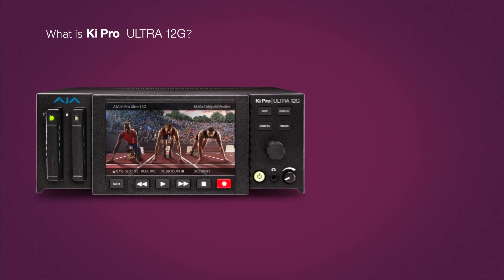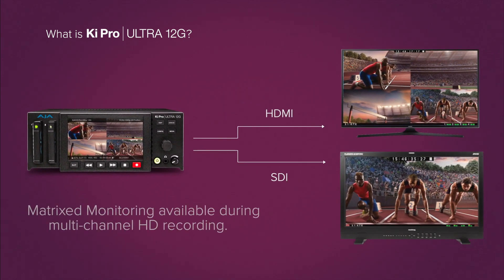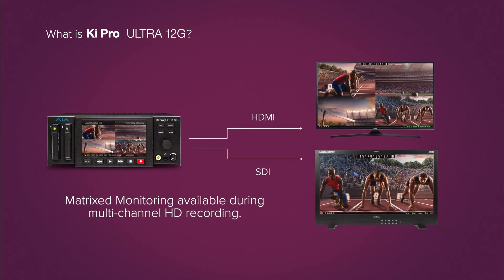During recording, KeyPro Ultra 12G can display all four sources on the built-in display and via the SDI monitor and HDMI outputs for convenient matrixed monitoring.